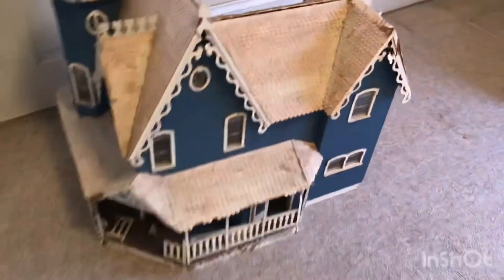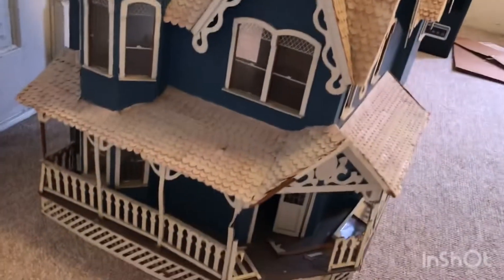Old doghouse — needs some love. It's even got little windows and everything.